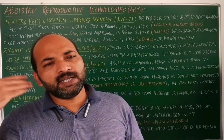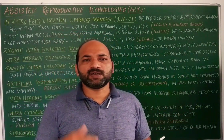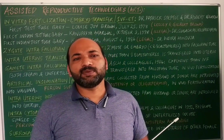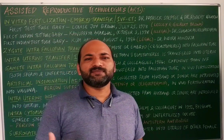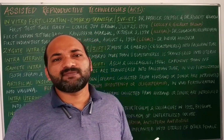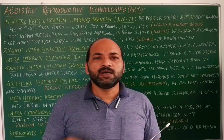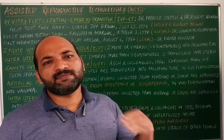In earlier days, during the 1970s and 80s when the techniques were initially being developed, there was a huge problem because couples didn't want to have children using these technologies. But nowadays, everywhere — whether a small place or a city — you can find infertility clinics where these techniques are used to help infertile couples have children.